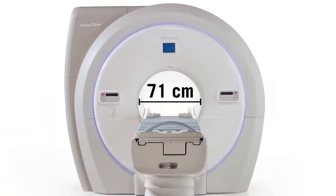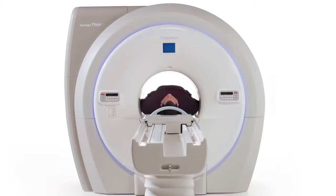At 71 centimeters, Toshiba's Titan MR scanners have the widest patient aperture in the industry. The Titan series easily accommodates all patients, including bariatric, claustrophobic, and pediatric patients.